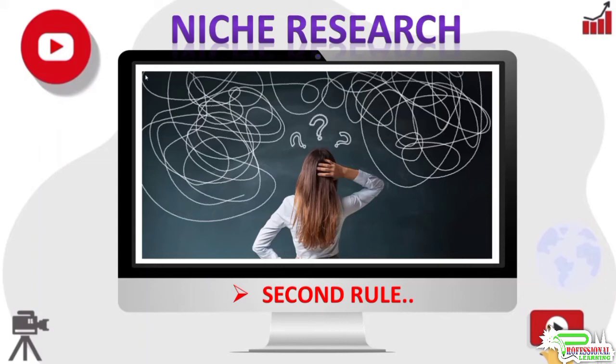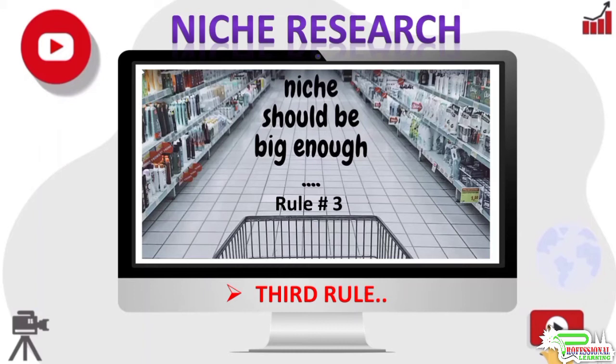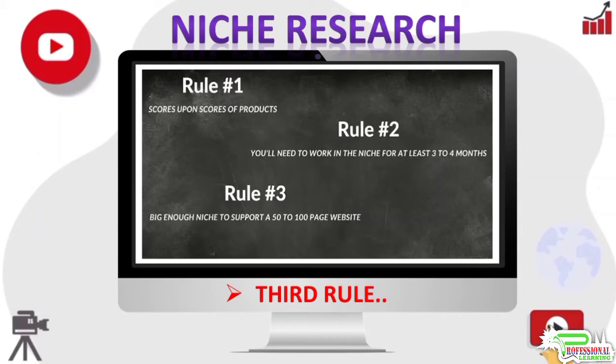For the next rule: the niche should be big enough to support a site that is at least 50 to 100 pages in size. These days, bigger authority sites tend to do better in Google. One common mistake many people make is selecting a niche that is just too small — you would be hard pressed to build a 100-page site about just golf balls under ten dollars. On the other hand, golf balls as a niche would be great — you will be able to find lots of products to sell and can easily build a hundred-page website.